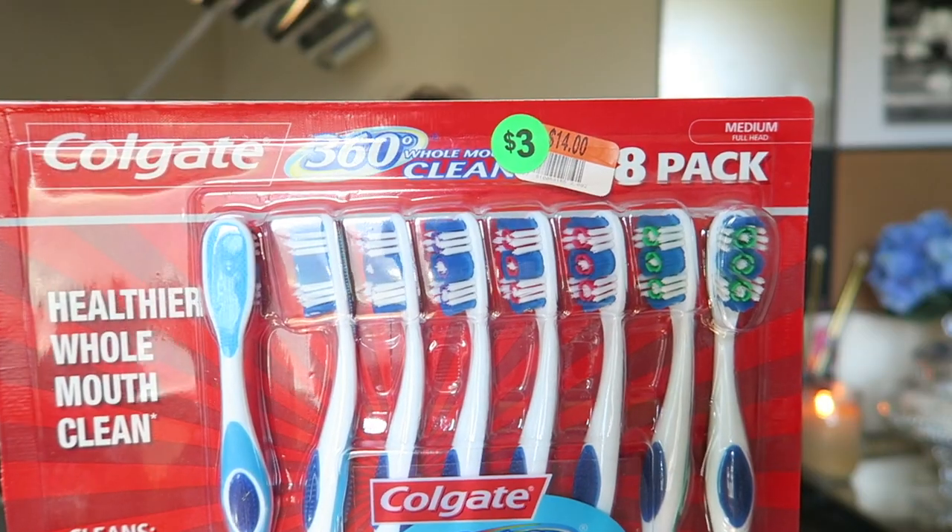Some of you may know that I like to coupon. I haven't done it much since I've been in school, but I've gotten really good at it. The next thing I found kind of reminded me of couponing. I found eight toothbrushes for $3 — this pack is $15 originally. This will last Sean and me forever. I always forget to get a new toothbrush until I go to use it and realize it's bad. I'll store these away in the cabinet so we'll always have one ready.